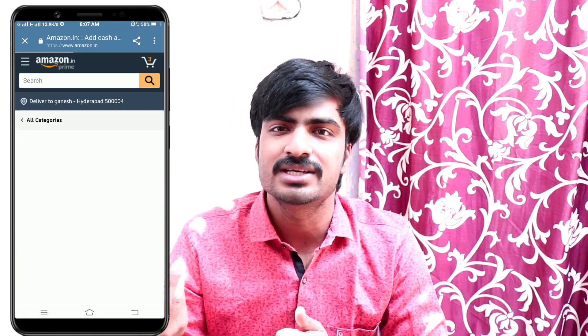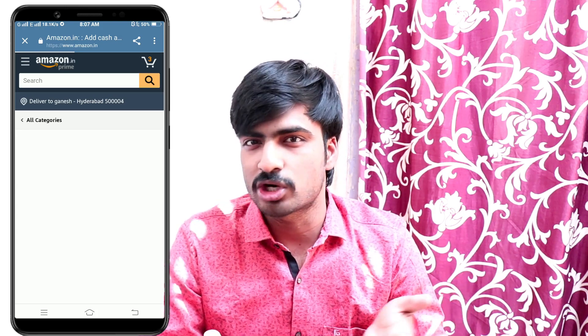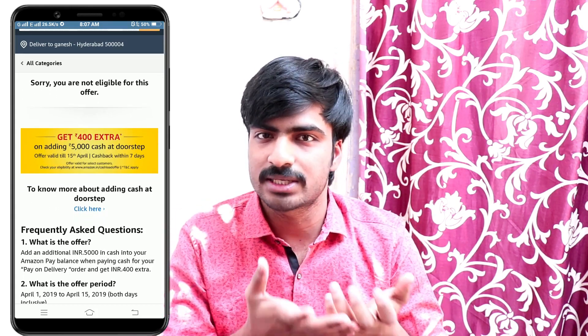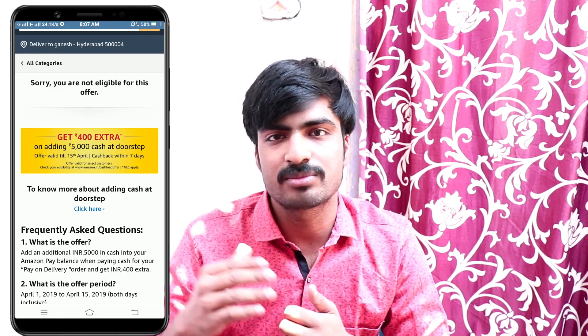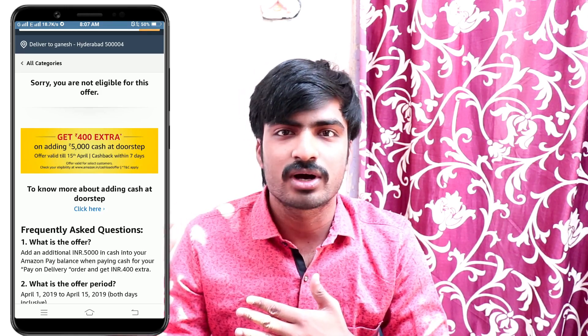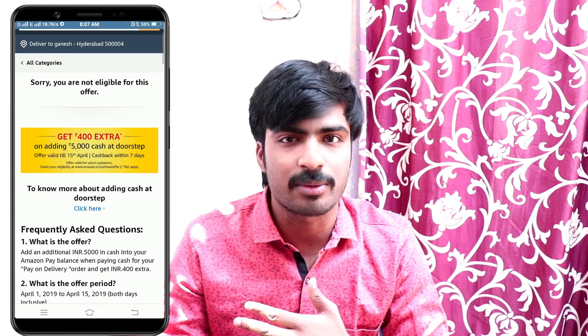I will introduce you to this offer. For example, I want to make a 5,000 rupee load for the sum of income. I have 400 rupees cashback within 7 working days. I have an order for the product value, plus I have 5,000 added, and within 7 working days I have an order for cashback.